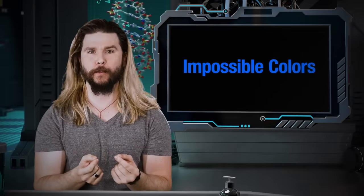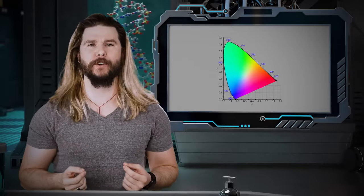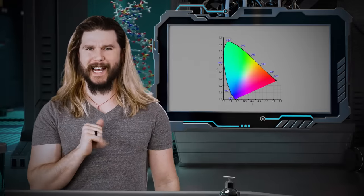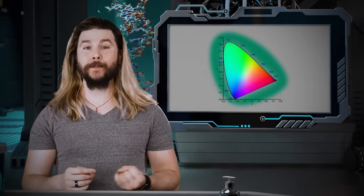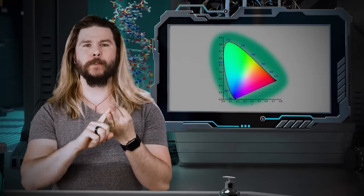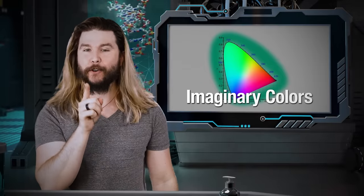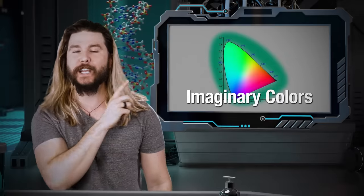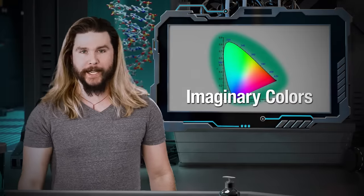The forbidden colors are actually a subset of a larger group of colors known as the impossible colors, which includes another group of optical oddities. Recall again this color space, which maps all of the colors available to your human perception. What is out there beyond it? By definition, these are colors that shouldn't be available to you given normal visual processing and visible light spectra. These are the imaginary colors. You should never see any physical object look like any of these imaginary colors — it's theoretically impossible. And yet, I can show you some of these too.